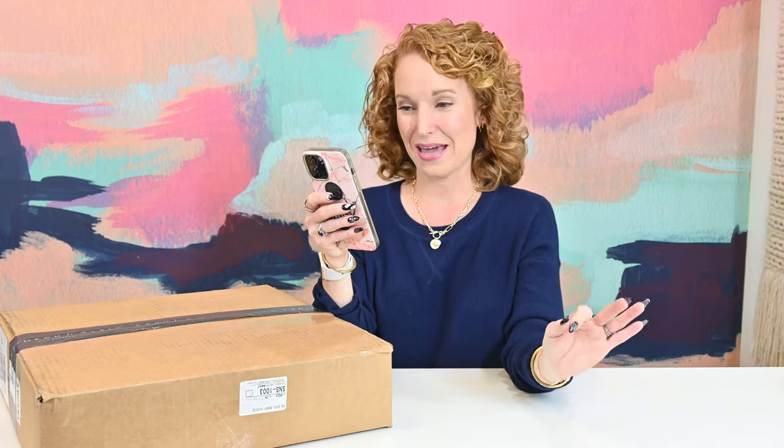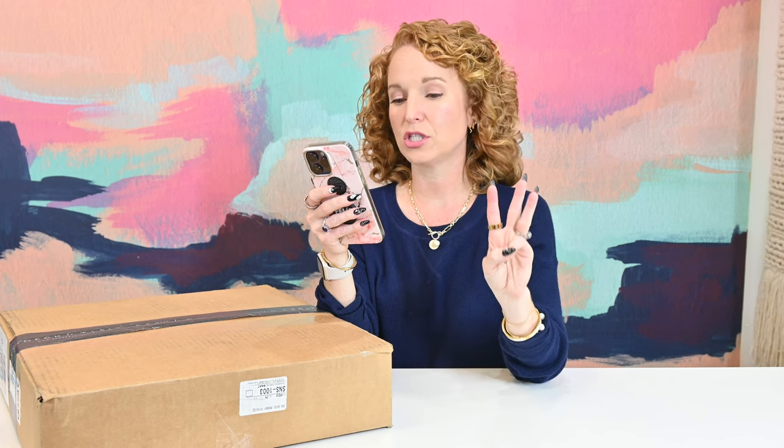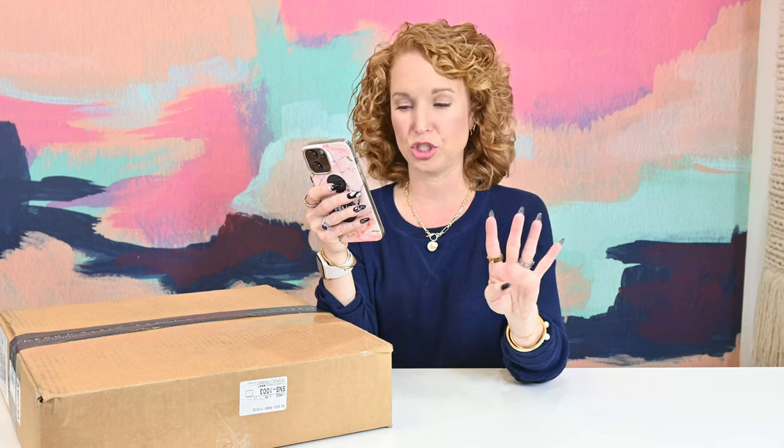Deck It Box by Deck the Table is a holiday-based tablescape box. There are six holidays: Valentine's, Easter, 4th of July, Halloween — which we just showed you — Thanksgiving, which I'm showing you now, and then Christmas, which is coming up next.